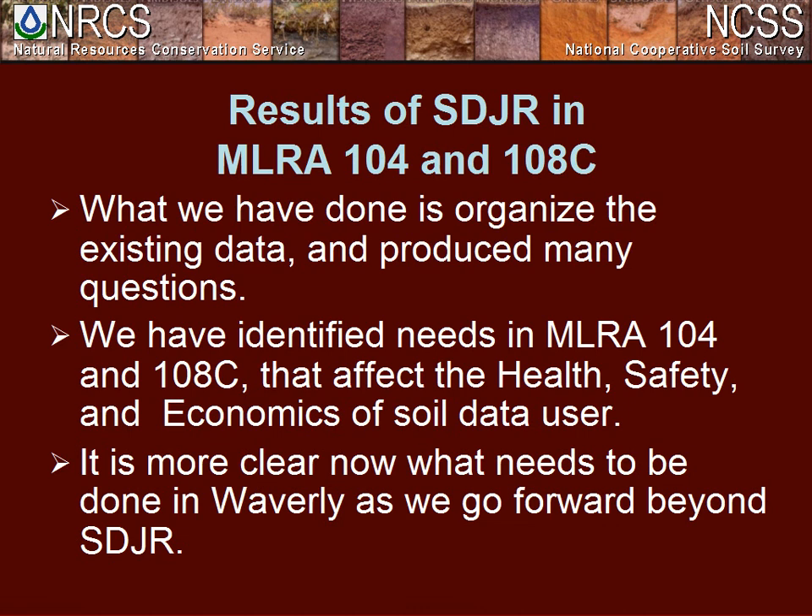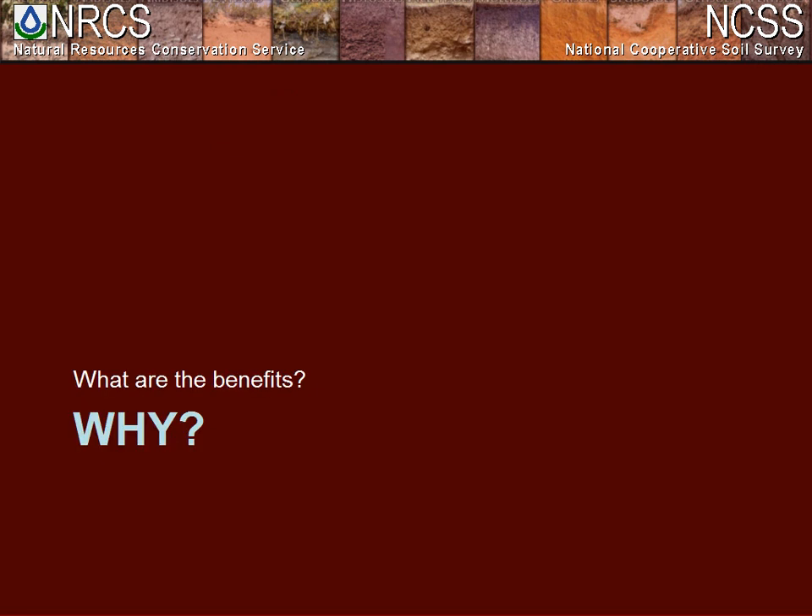Thanks Ryan. I hope you've all seen that there is no one mold that fits all SDJR — each office has adapted to produce their own products. You'll notice they all have their way of evaluating data, using existing data to harmonize to a common current standard, and identifying future projects to work on. A lot of people are asking why we're doing this. The agency cares. We've got a lot of agency personnel looking at this work, looking forward to improving conservation planning because of this soils database — we no longer publish manuscripts, we publish soils databases.